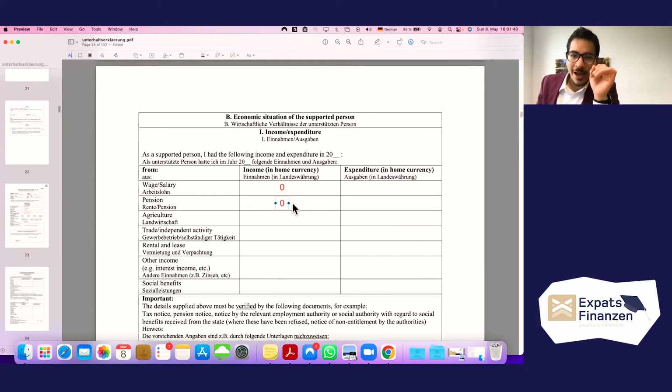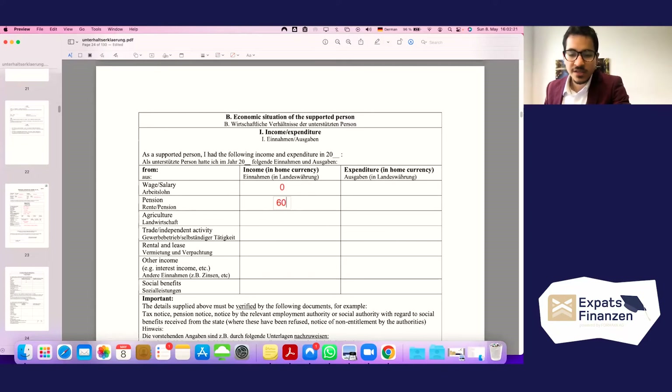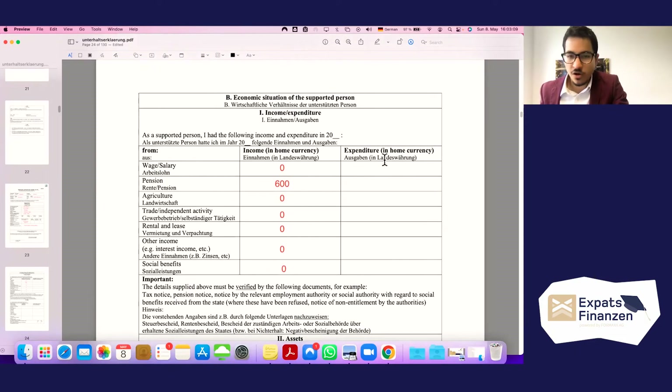If the supported person does have a pension income, here is what happens: any income above 624 euros per year will set back your remittance deduction proportionally. So if you want your remittances to be considered fully, the total annual income declared should stay at or below around 600 euros. Writing more will reduce how much of your remittances can be deducted. Agriculture: zero. Social benefits: zero — the ideal case where remittances count fully.